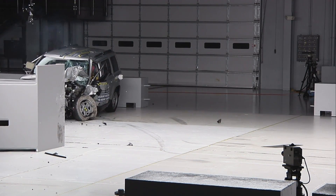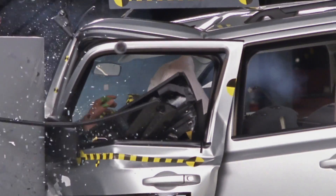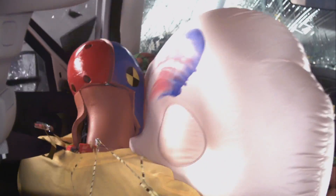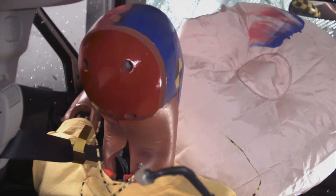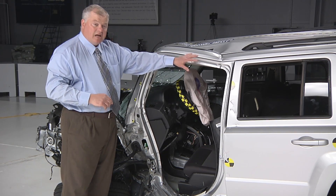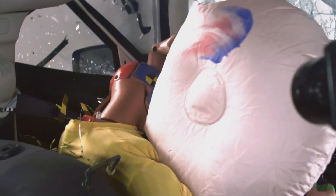The driver dummy in the Jeep Patriot test made very little contact with the frontal airbag. That's because the high levels of intrusion moved the steering column eight inches up and nearly six inches to the right, away from the direction that the dummy's head was moving. In addition, the side curtain airbag that could help protect heads in these types of crashes did not deploy.